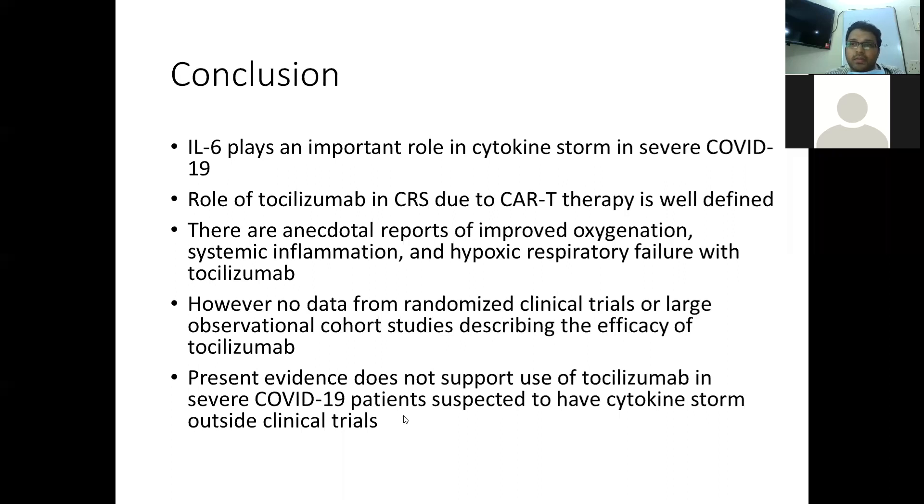Following the presentation, a faculty member commended the presenter and asked whether tocilizumab had been used in any other viral illness before. The presenter responded that a few reports have been described in MERS infections, and that apart from MERS, these were the only reports available in the context of COVID-19.